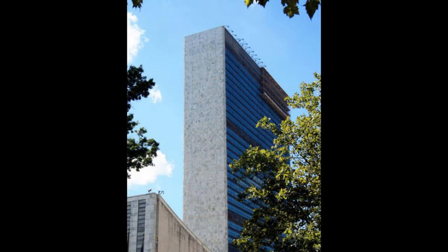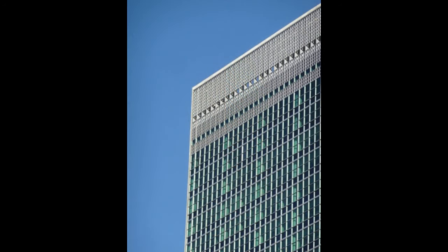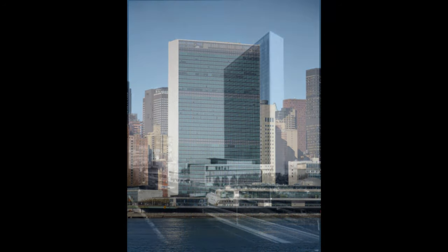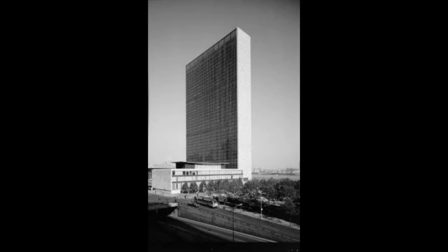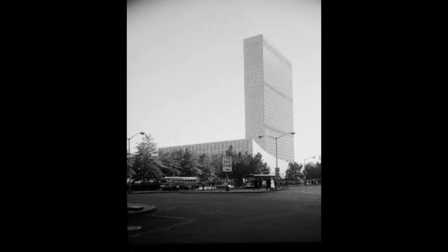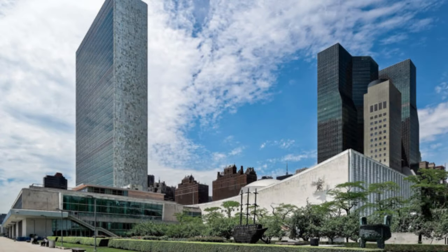The architectural design of the UN Headquarters is a collaborative effort by an international team of architects led by the renowned American architect Wallace Harrison. The team also included Le Corbusier, Oscar Niemeyer, and Sir Howard Robertson. The construction of the complex began in 1949 and was completed in 1952.